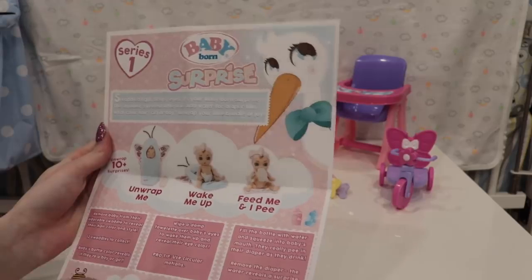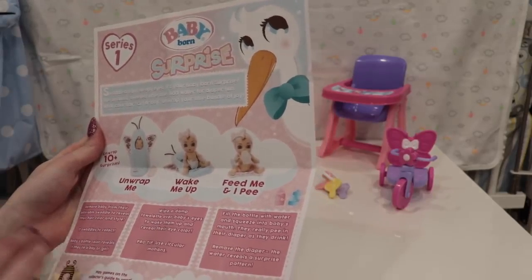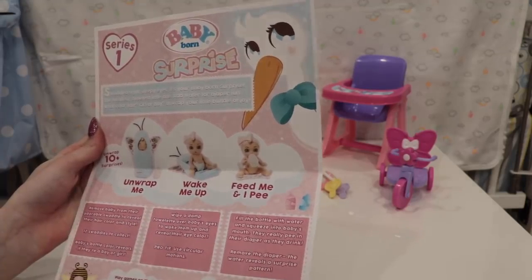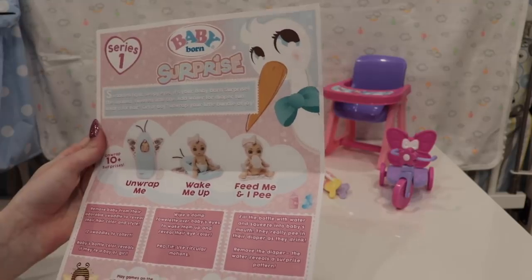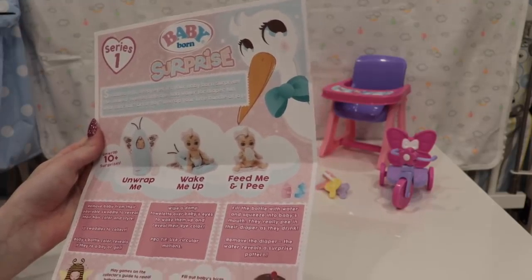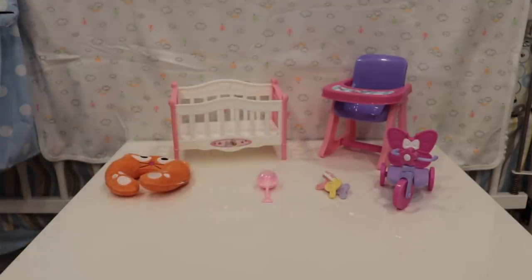The pro tip is to use circular motions. Fill the bottle with water and squeeze into the baby's mouth — they'll really pee into their diaper. Then you remove the diaper and it'll reveal a surprise pattern. There are also games you can play on the collector's guide to reveal their name, birthday, and more. You can even fill out their birth certificate included.